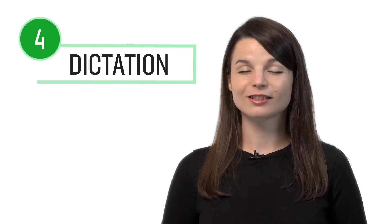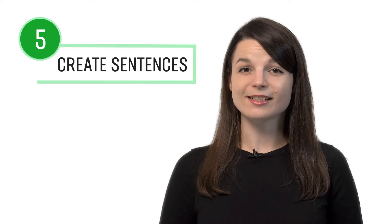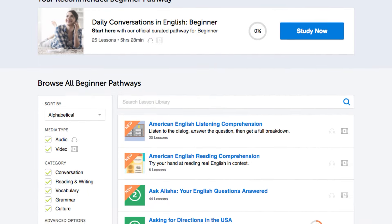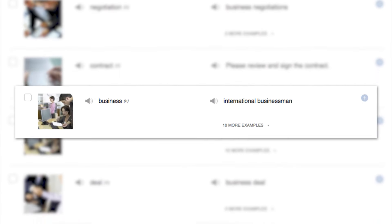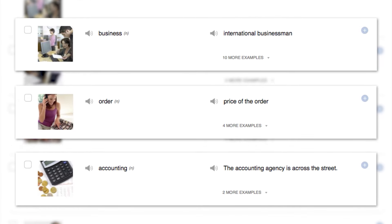Number three: leave a comment on the lesson. After you're done with the lesson, be sure to use what you've learned — whether a new word or a grammar point. Leave a comment in the comment section and our teachers will review it and give you feedback. Number four: dictation. Dictation is a study method where you write down what you hear, testing both your writing and listening skills. You can do this with any of our audio and video lessons — recommended for intermediate level learners and above.